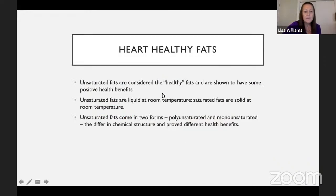Now, heart-healthy fats: unsaturated fats are considered the healthy fats and have shown some positive health benefits. The difference between unsaturated and saturated fats is that saturated fats are solid at room temperature — think about butter and lard — whereas unsaturated fats are liquid at room temperature. The unsaturated fats come in two forms: polyunsaturated and monounsaturated fats, which differ slightly in chemical structure and provide different health benefits.